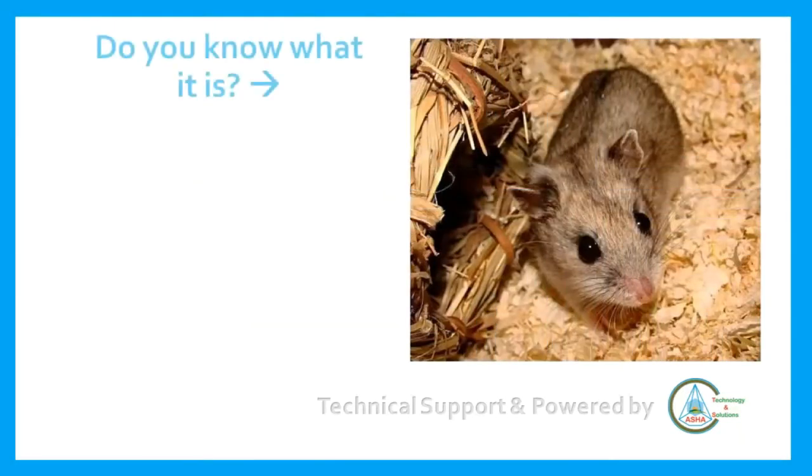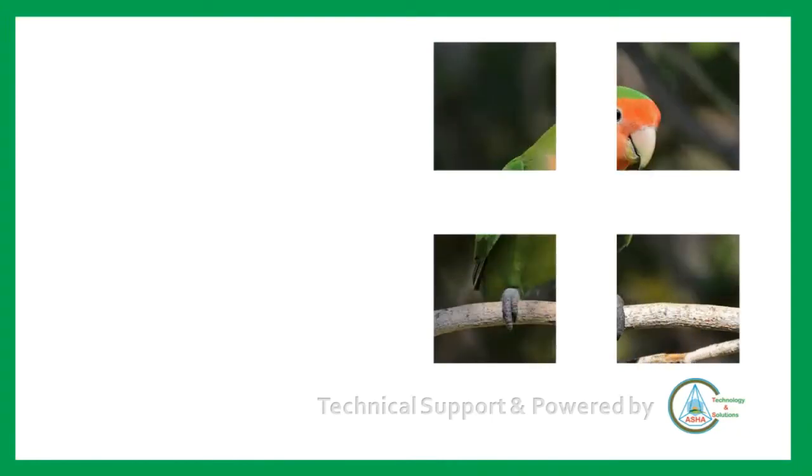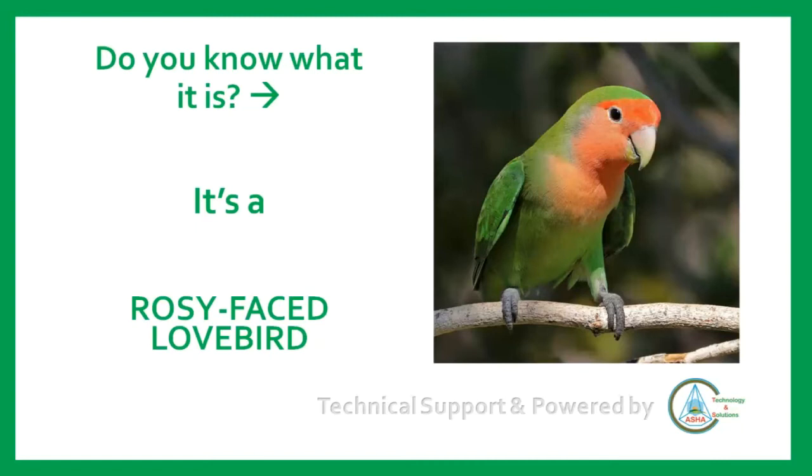Do you know what it is? It's a Chinese hamster. Do you know what it is? It's a rosy-faced lovebird.